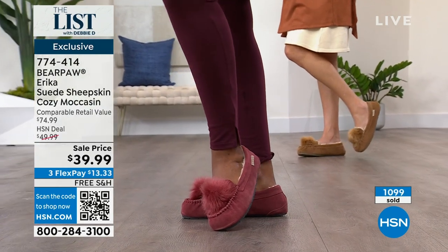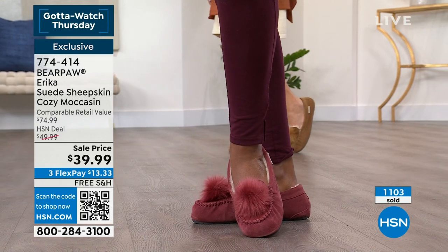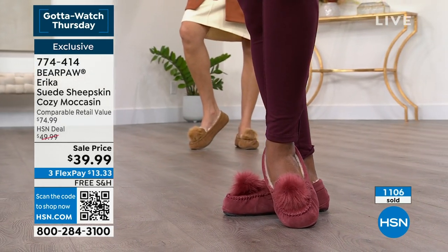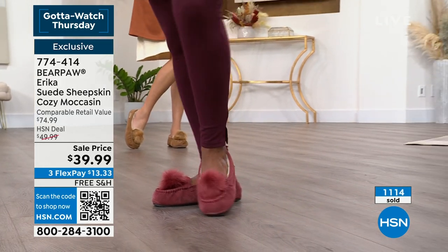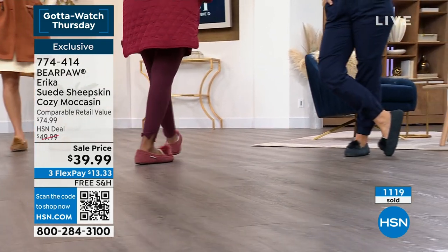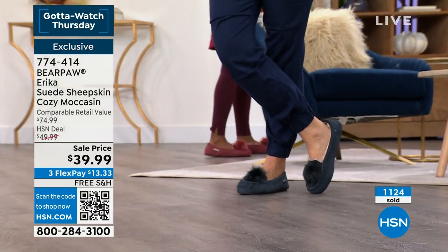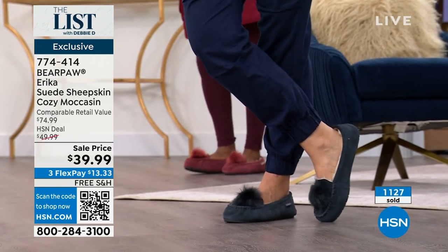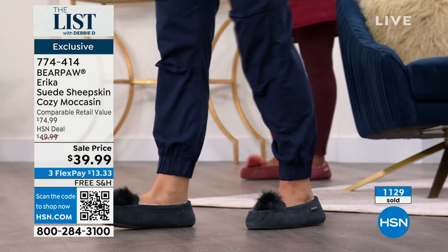Over 1,100 people ordering. Let me give you another $10 off — I have never seen a Bear Paw moccasin for $29.99. If you apply for your HSN card through Apply and Buy, we give you $10 off and you can use it on anything in this hour. You're watching The List with Debbie D and Tanya C.